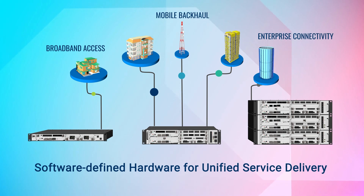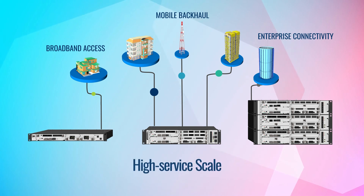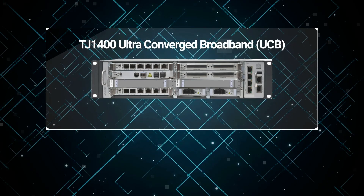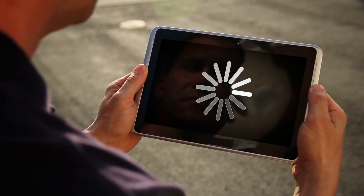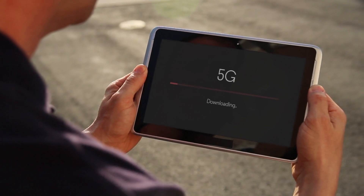From a single shelf, the platform provides redundancy, low power consumption, and high service scale in a compact next-generation platform. The same platform can be used across technology generations for 2G, 3G, 4G backhaul, and 5G crosshaul.